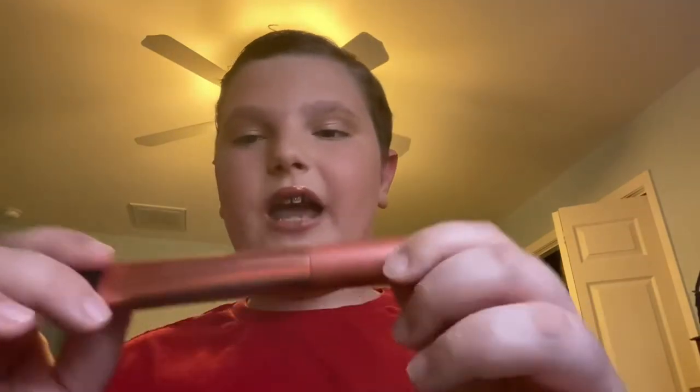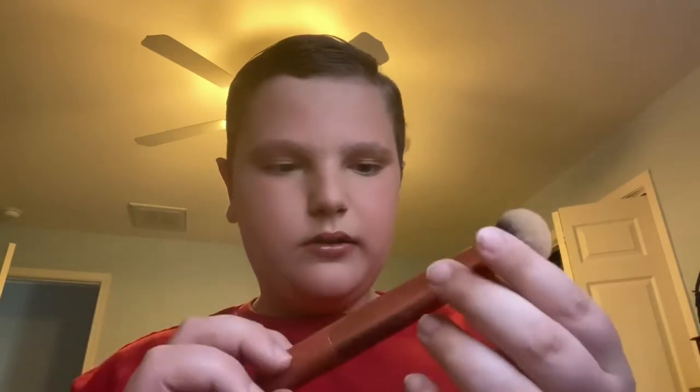The next thing I have on my list is this Real Techniques Expert Face Brush — the Real Techniques 200 Brush. This is a great foundation brush. I got this a few months ago and I have been using it nonstop ever since. It's just amazing for concealer and foundation to blend everything out. It's amazing.